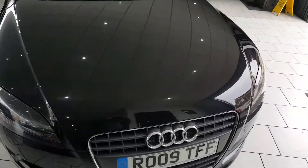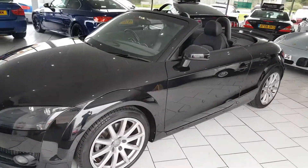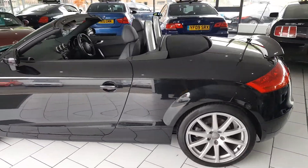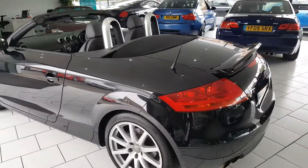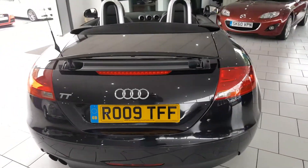This is our lovely 2009 Audi TT convertible. It's the 2.0L TFSI petrol engine. This car has produced 200bhp, 0-60 in 6.7 seconds with a top speed of 147mph. It's a lovely looking fast car.